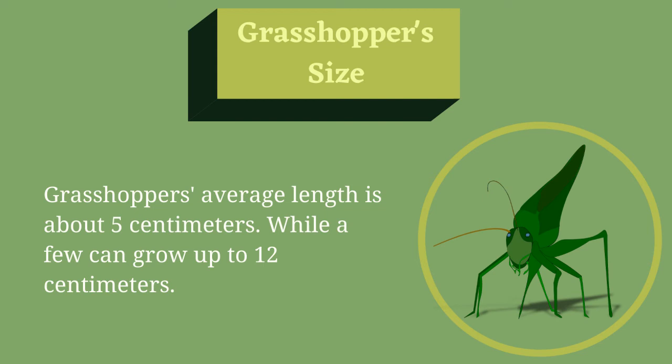Grasshoppers' Size. Grasshoppers' average length is about 5 centimeters, while a few can grow up to 12 centimeters.